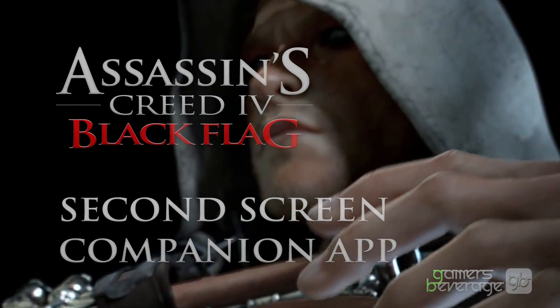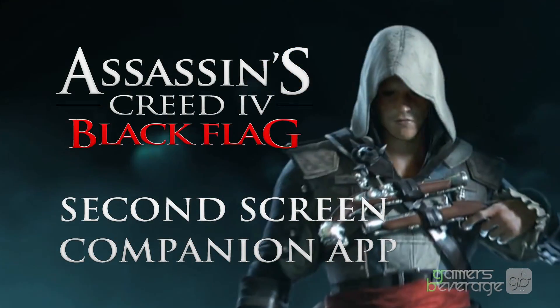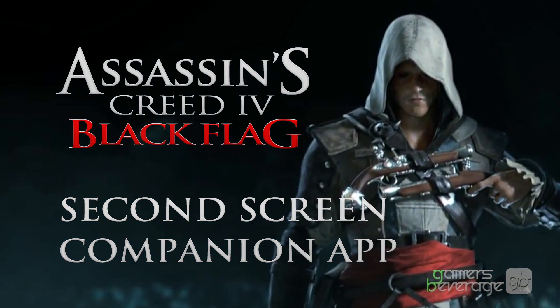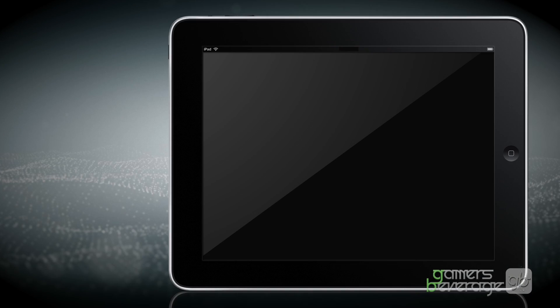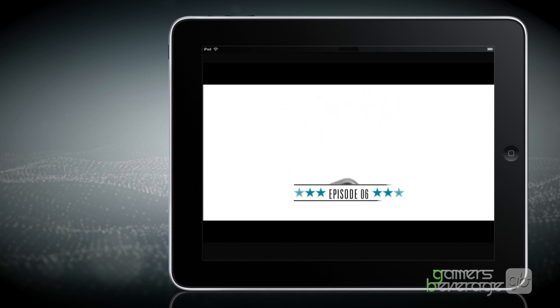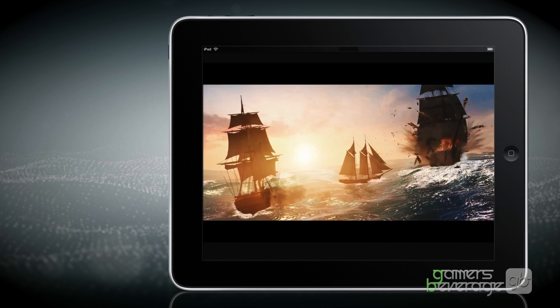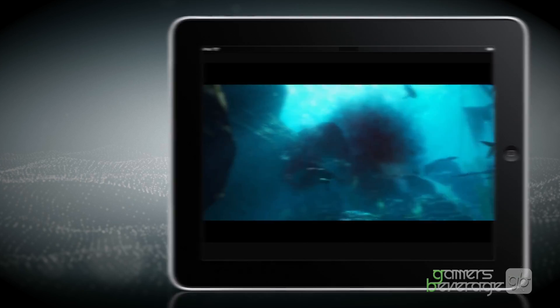Hey Assassins fans, MagnitudeX here from Gamers Beverage again with another great video highlighting some of the additions to Assassin's Creed 4 Black Flag. This time we're going to be taking a look at some new information that was shared in a recent Ubisoft Behind Closed Doors episode, talking about an official Assassin's Creed 4 companion app that's going to be released alongside the game and how it's going to factor into the game itself.